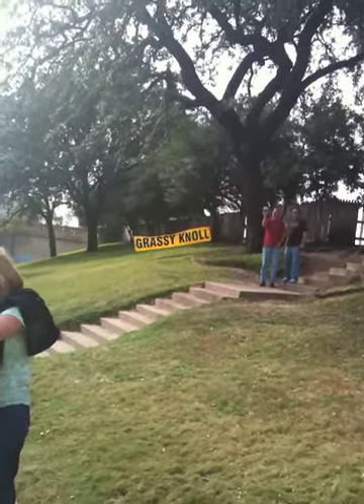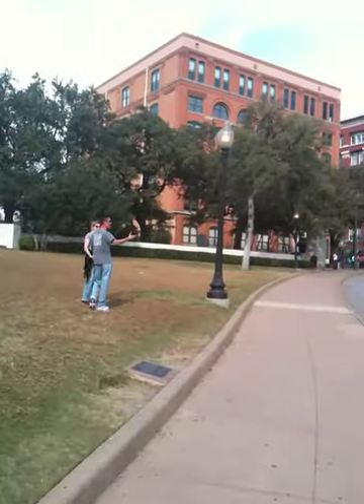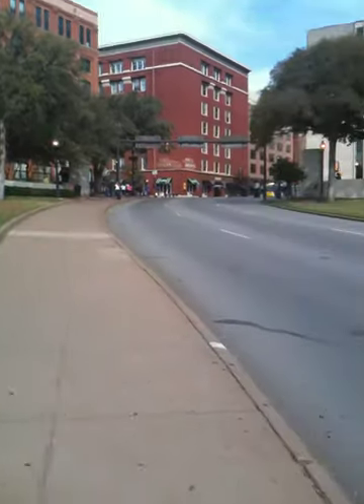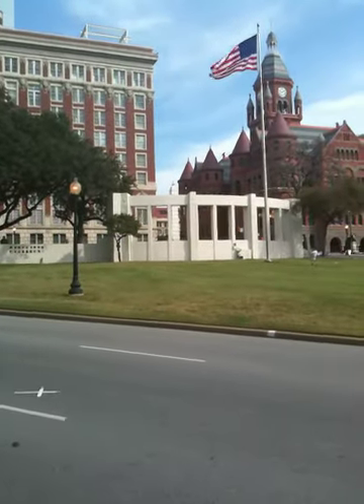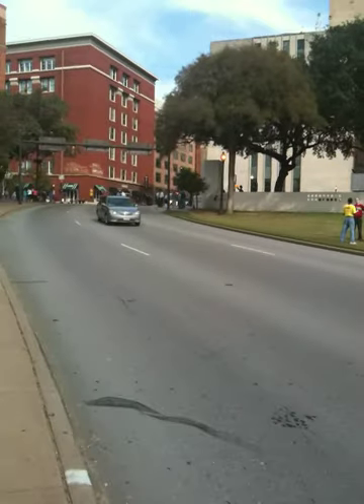The sign sort of says it all right there. This is the grassy knoll, and there's the Texas School Book Depository. And this X right here is the second shot — where JFK was assassinated.